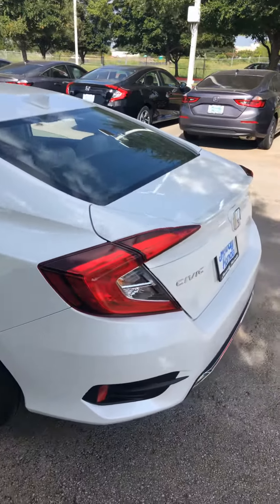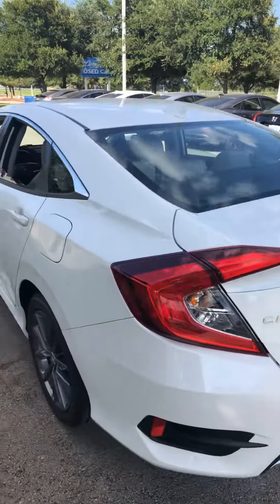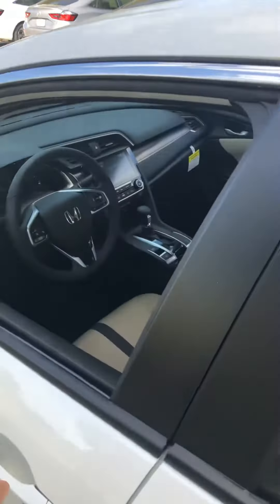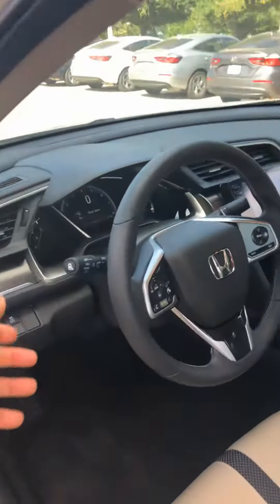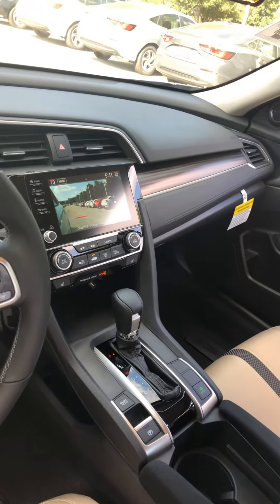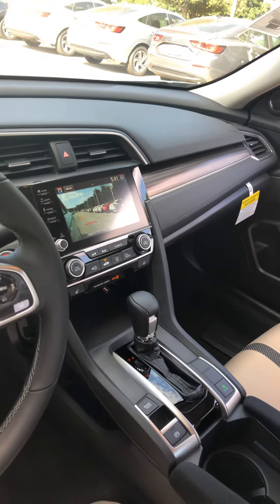In the back it has a deck lid spoiler. On the inside, it also comes with all the safety features called Honda Sensing. Plus, if you look at the screen, there is a thing called Honda LaneWatch to catch your blind spot on the right-hand side.